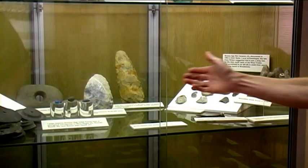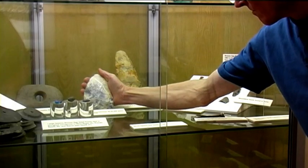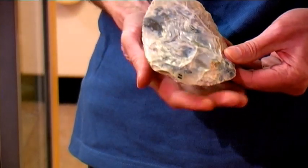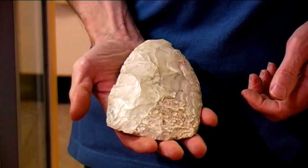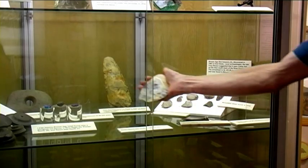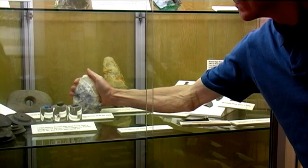The oldest man-made object on display is this hand axe which is between 60 and 100,000 years old. It is made of flint and would have been hand-held. It was a general purpose cutting and chopping tool.